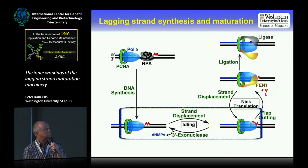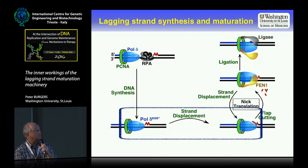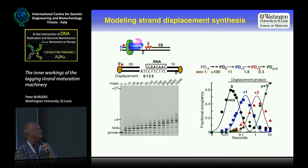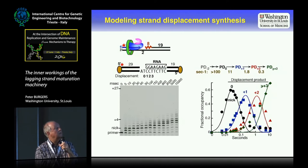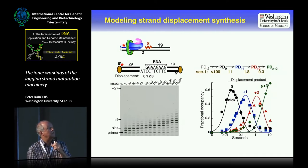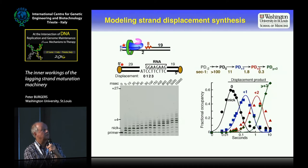Moving on to strand displacement synthesis: with the exonuclease as well this is complicated because it causes idling, so in the pol delta exo-minus strain this is all we get. We have a two-nucleotide gap and then RNA mimicking the beginning of an Okazaki fragment. As you can see, the polymerase stalls. We represent all of this as the fractional occupancy of each product — the NIC position, plus one, plus two, et cetera.